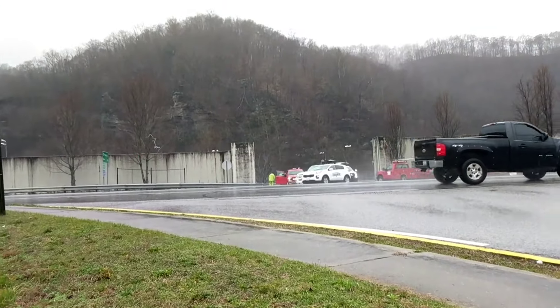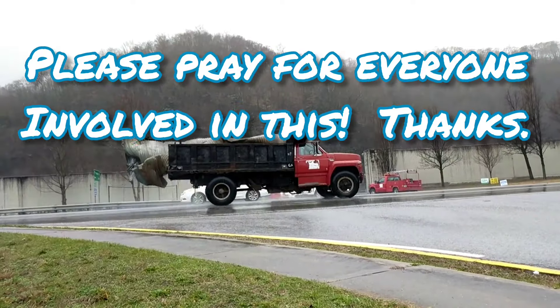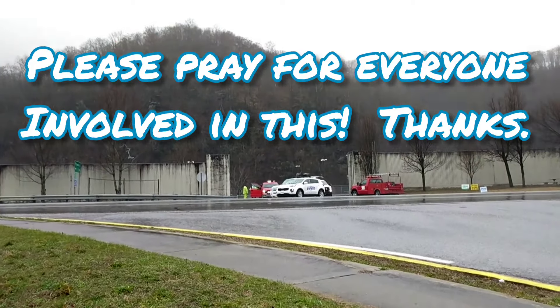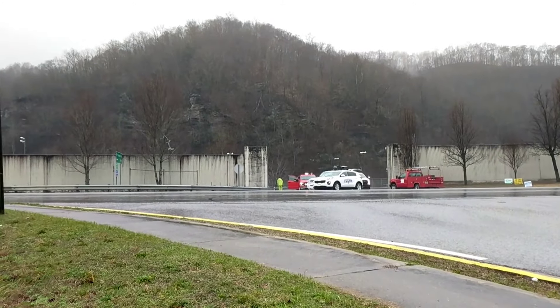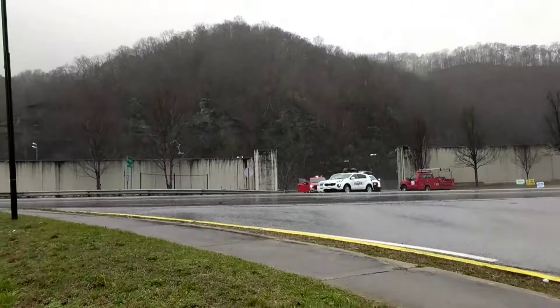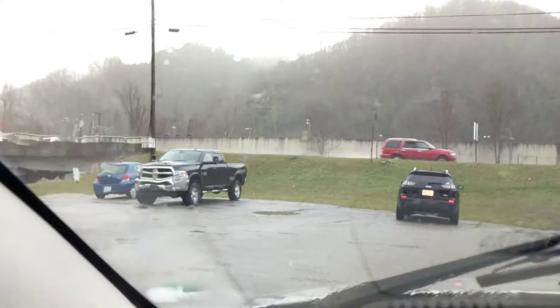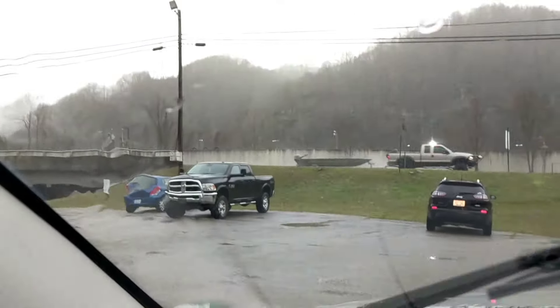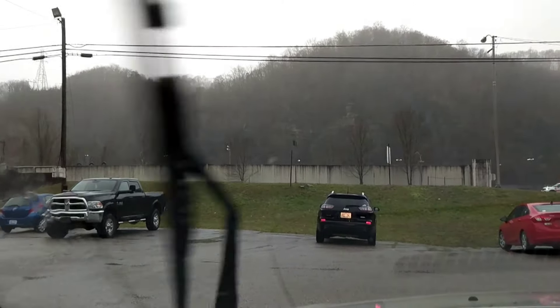Folks, I just want to remind you to pray for all the people affected by this weather in southeast Kentucky, southwest Virginia, and northeast Tennessee. Pray for the water to go down and the sun to come out. And there goes the water rescue folks out of Harlan.